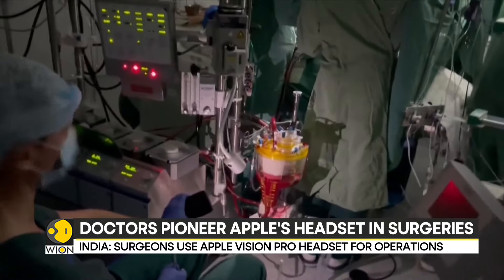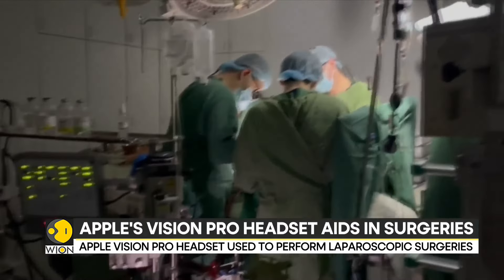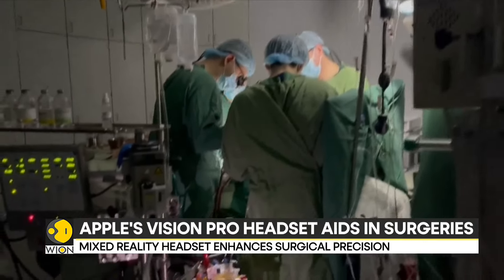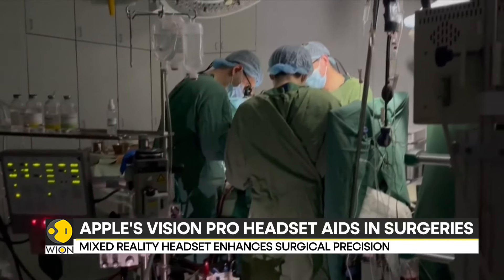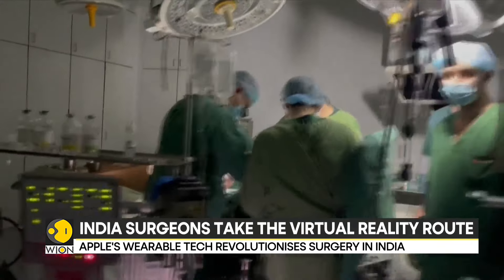Despite its benefits, the Apple Vision Pro headset, which costs $3,499, remains unavailable in India. The team of surgeons from Chennai have written to Apple about the usefulness of the device in surgical procedures, and are awaiting a response from the tech firm.